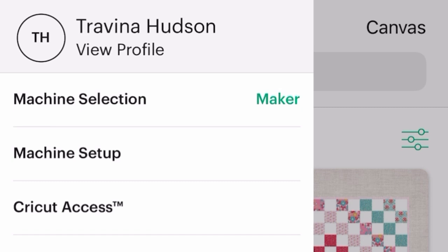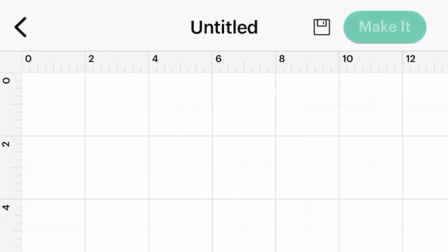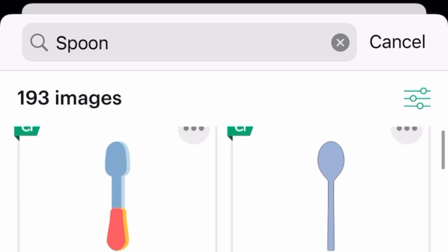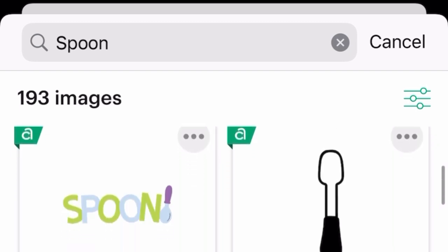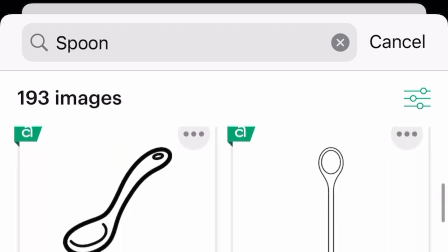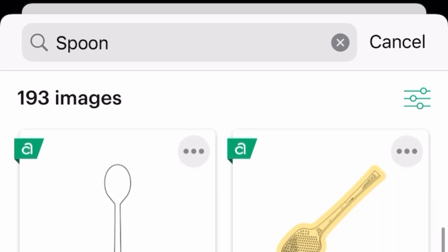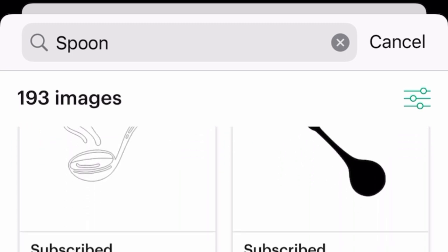First things first, let's set up the machine. You simply go into your Cricut Design Space, connect, and set up your machine — you can do it on your desktop, laptop, iPad, or even your phone. From there, I go into Design Space and create something of my own. There are thousands of options to choose from. You simply put in a theme, a word, or an image — whatever you want to create. For me, it's all about kitchen organization, so I'm browsing and picking out images that fit my project.